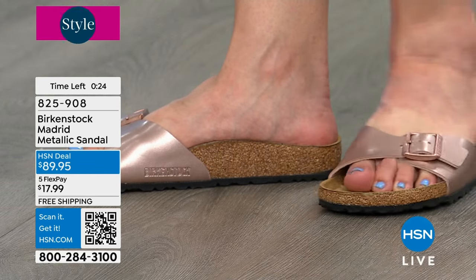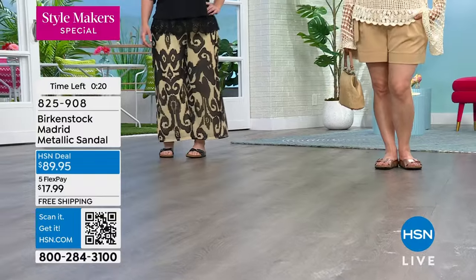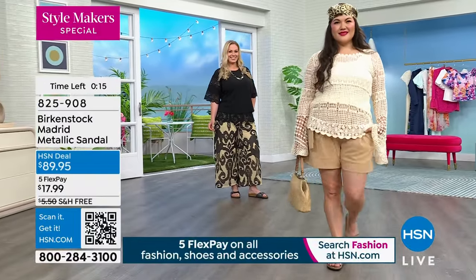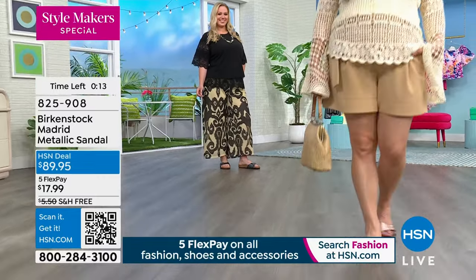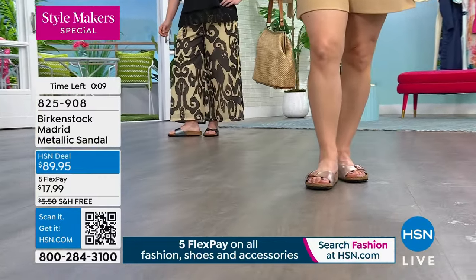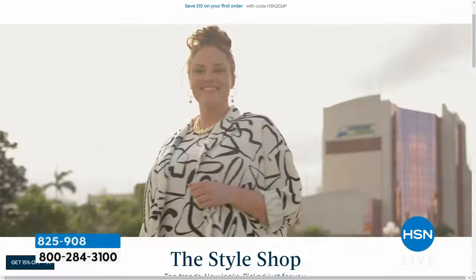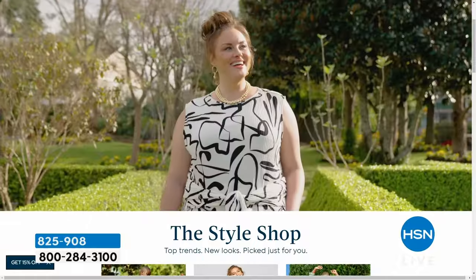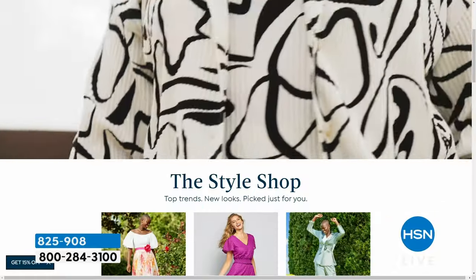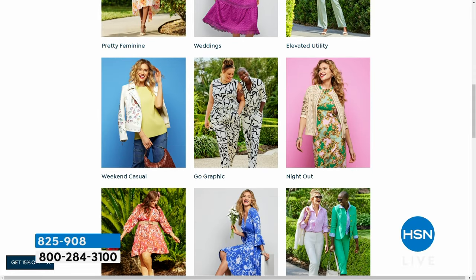We cherish the Madrid — 60 years, the copper metallic with a beautiful rose undertone, and the fun hematite black metallic. Sizes five through eleven and a half available. First time: can you find the Madrid elsewhere? Yes. Will they ship it home for free? Most likely not. Will you get it for $18 on flex pay? Absolutely not.